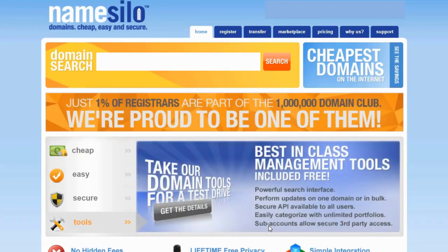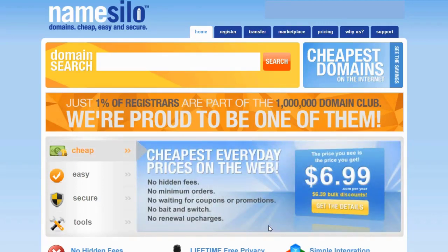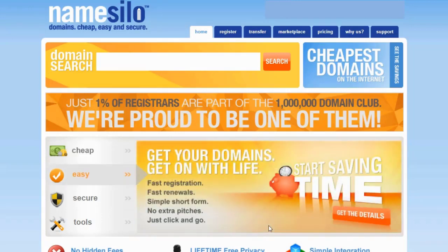Now, first off, if you're having trouble choosing a domain name, I'm going to link an article in the description below that has some tips that may help you choose the right domain name for your site. But just because you have chosen a domain name, it doesn't necessarily mean it's available — to find out, we have to do a search.